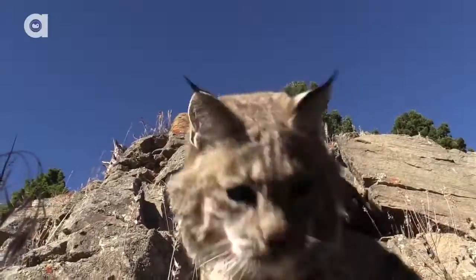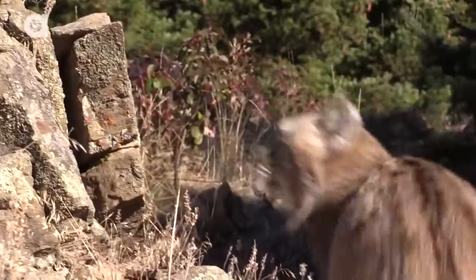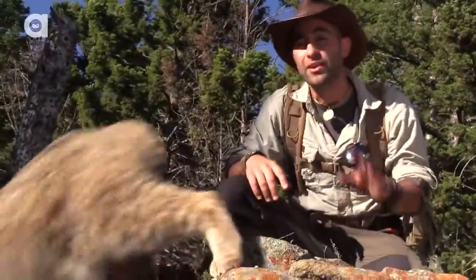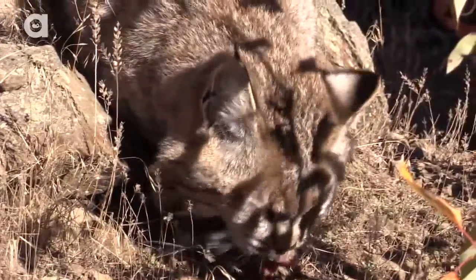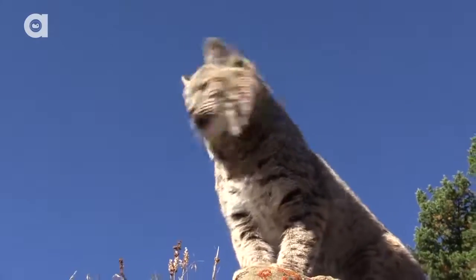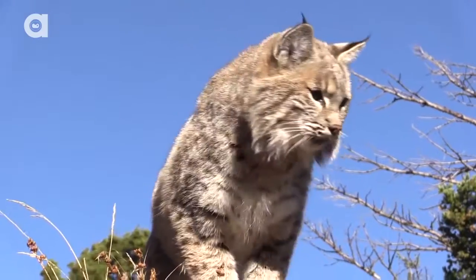They're incredibly stealthy. Look how quick that cat is — so incredibly camouflaged in a grassland environment, forest habitat, you name it. This cat's gonna be able to blend right in and disappear. If this cat does not want to be seen, trust me, you're never gonna run across it in the wild unless you happen to be in the right place at the right time.